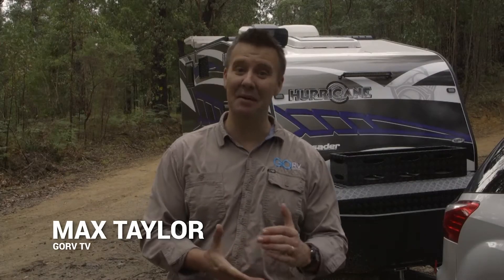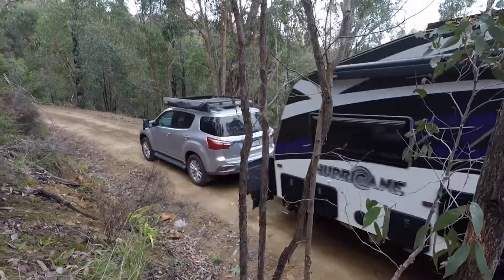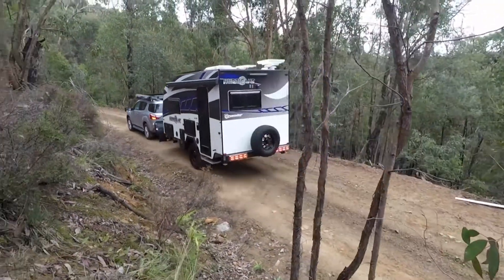G'day guys, welcome to another Go RV Van of the Week. This time we are checking out the top of the line Hurricane in the all-new Crusader Caravan CRV range. This caravan has all the equipment.